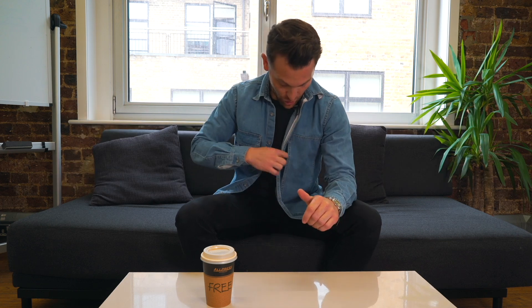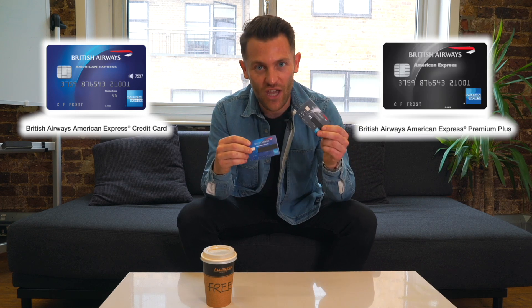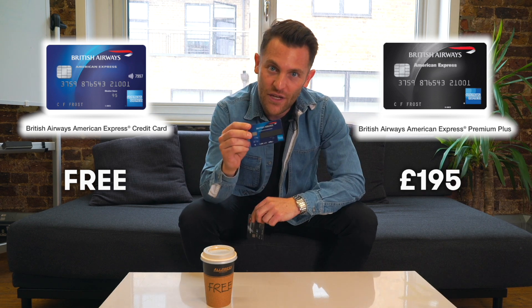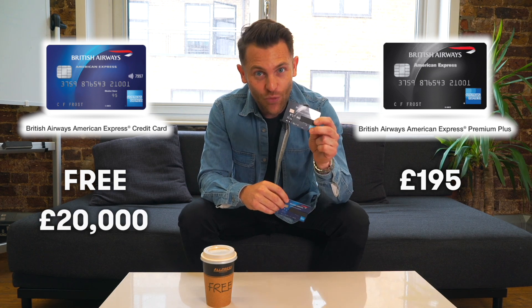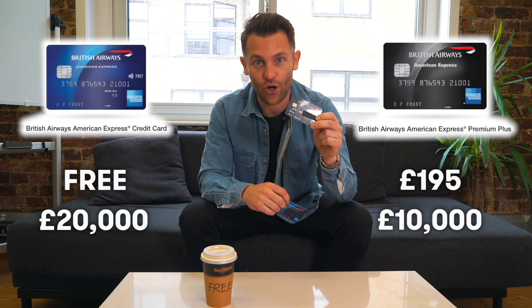So, how do you earn the companion voucher? There are two British Airways cards: the British Airways American Express and the British Airways American Express Premium Plus. The standard card is free, while the Premium Plus has an annual fee of £195. On the free card, you need to spend £20,000 in 12 months to earn the companion voucher. On the paid card, you need to spend £10,000 in 12 months to earn a companion voucher.